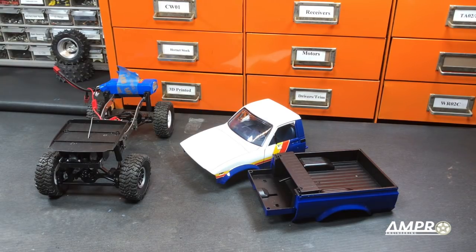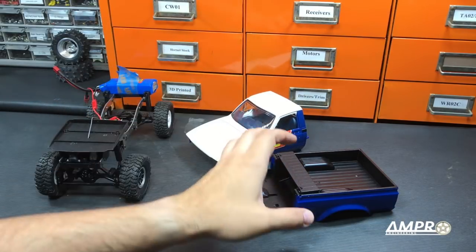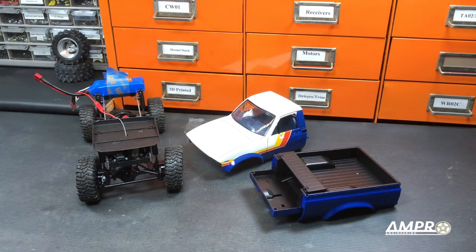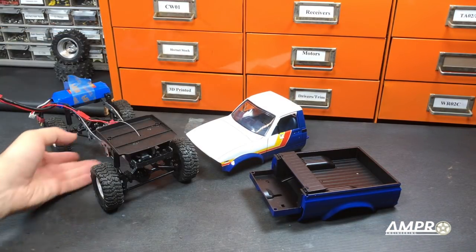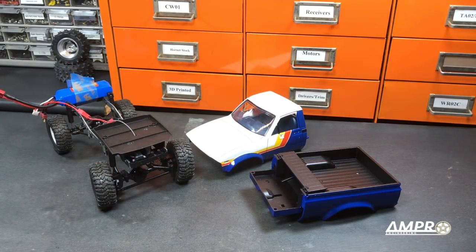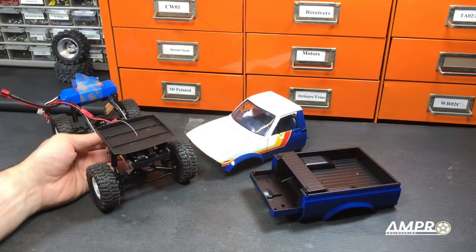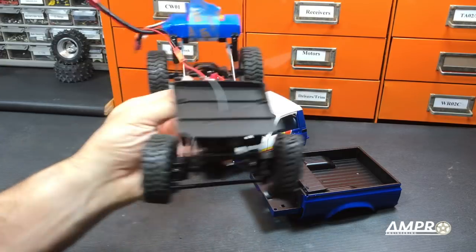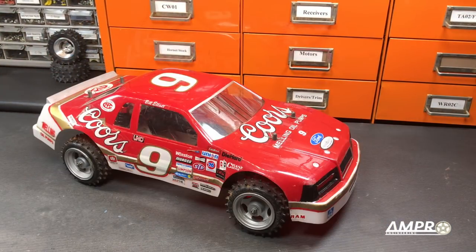My WPL C24 project is coming along. The body has been painted and I think it came out quite good, as well as the bed. The truck is getting ball bearings, metal drive shafts, a complete metal link kit, a proper metal gear servo, a proper ESC, and a two-speed transmission is on the way. It also currently has a vector wheel simply because I haven't bothered to print out the other three.